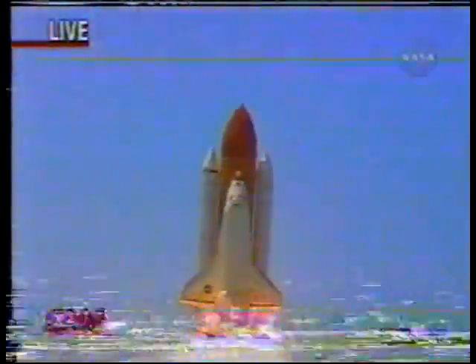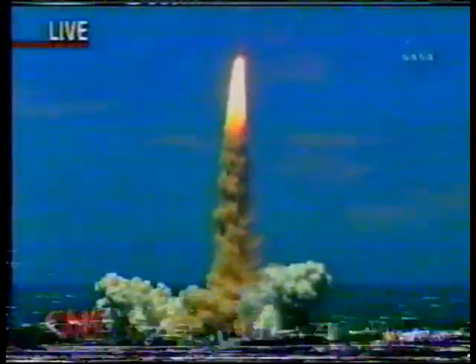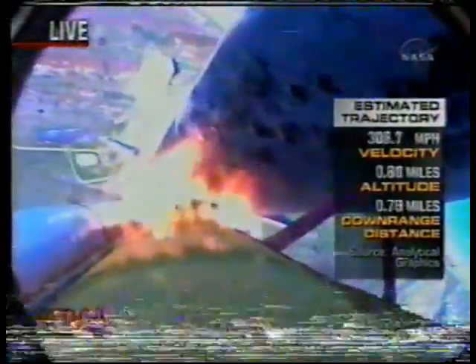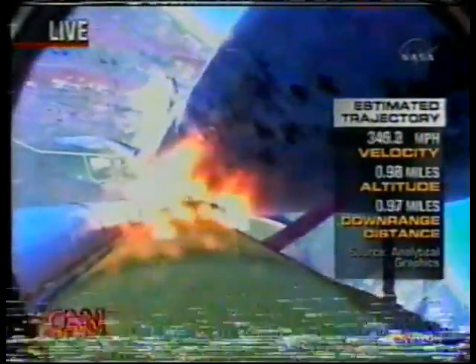Space shuttle traveling already well in excess of 100 miles an hour. Houston now controlling the flight of Discovery. The space shuttle begins the journey back into orbit. Discovery completes its roll; the shuttle now heads down, wings level, on its way to orbit.